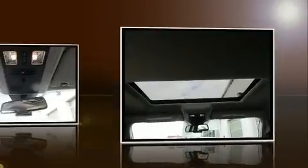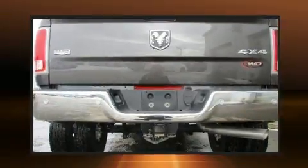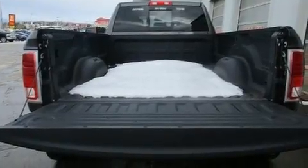A wealth of standard features mean that you no longer have to sacrifice, like leather upholstery, a tachometer, heated and ventilated seats, front fog lights, rain-sensing wipers, and seat memory.